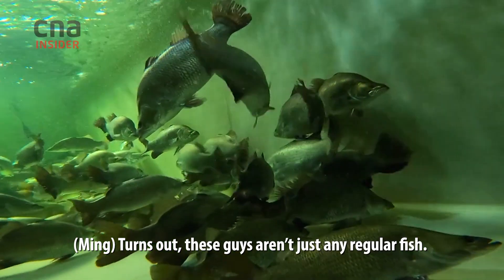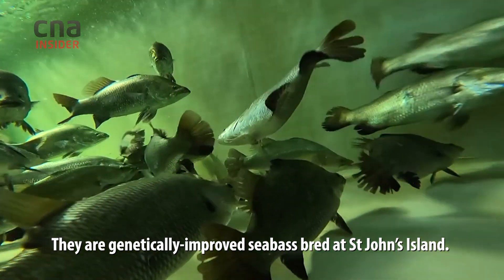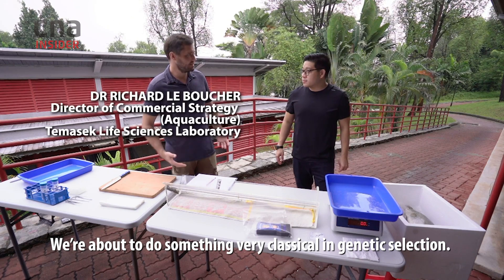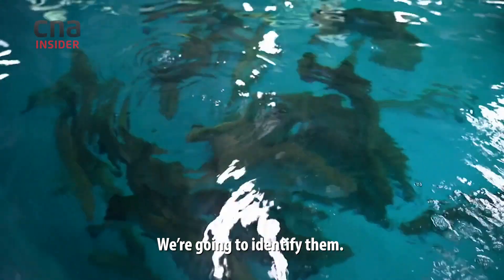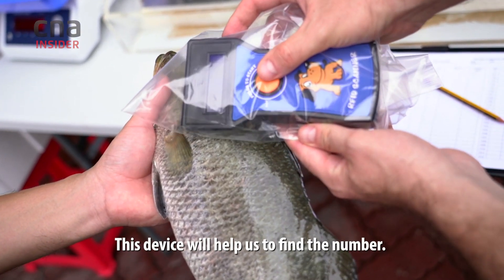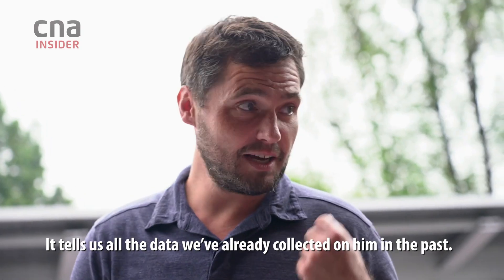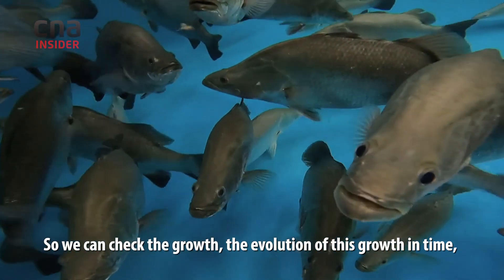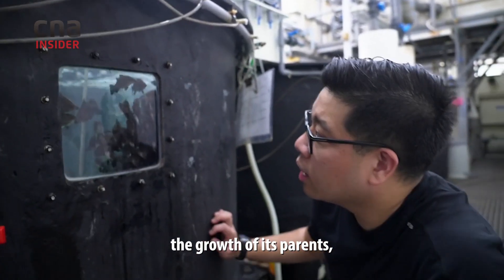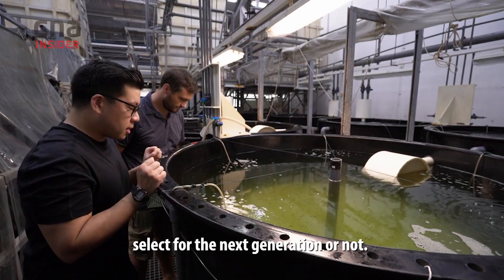These guys aren't just any regular fish. They are genetically improved sea bass, bred at St. John's Island. We're about to do something very classical in genetic selection — we're going to identify them. We have a transponder inside the fish, and this device will help us find the number. This number is the code of the fish, and it tells us all the data we've already collected on it in the past, so we can check the growth, the evolution of that growth over time, the growth of its parents and grandparents. Thanks to that, we can decide if we select it for the next generation or not.